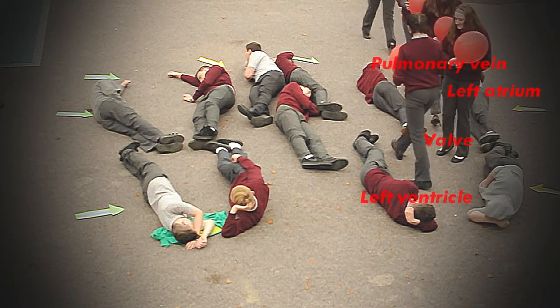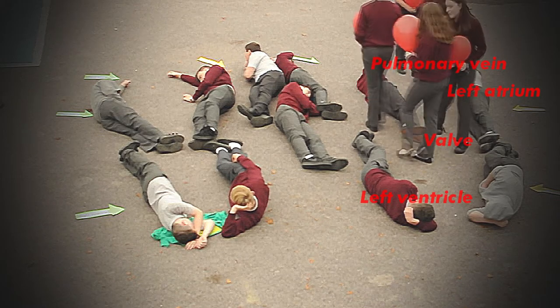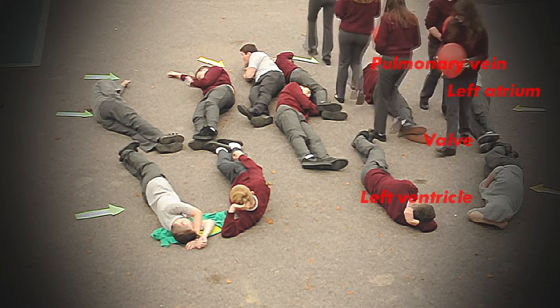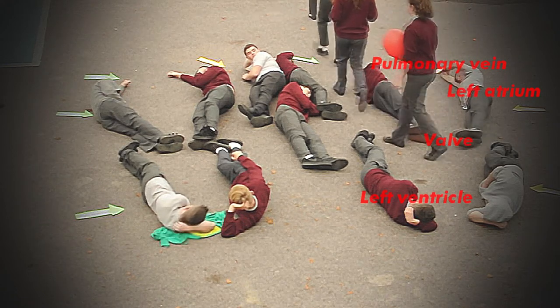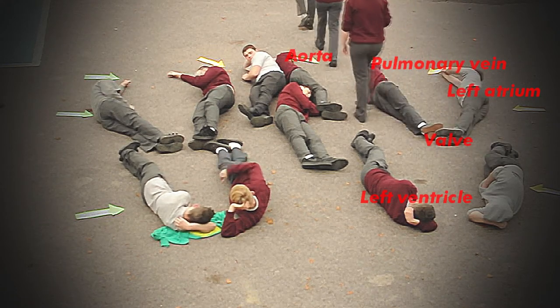The function of the valves is to prevent the back flow of blood, so the oxygen-rich and oxygen-poor blood never mix. After the blood enters the left ventricle, it leaves the heart via the aorta.